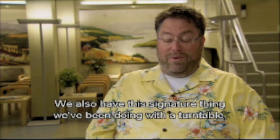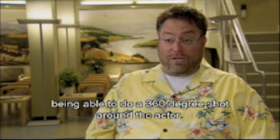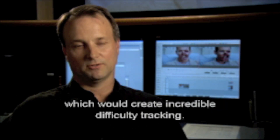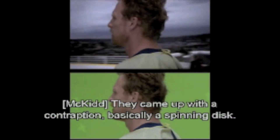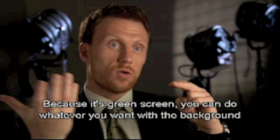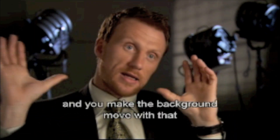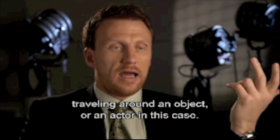We also have this signature thing we've been doing with a turntable — being able to do a 360-degree shot around the actor. When we first decided to do it, they wanted to do a whole 360 move around the guy, which would create incredible difficulty tracking. So they came up with this contraption, which is basically a spinning disc. Instead of the camera traveling around you, the actor, the camera stays stationary. And because it's a green screen, you can do whatever you want with the background. So you turn the actor around, and you make the background move with that.